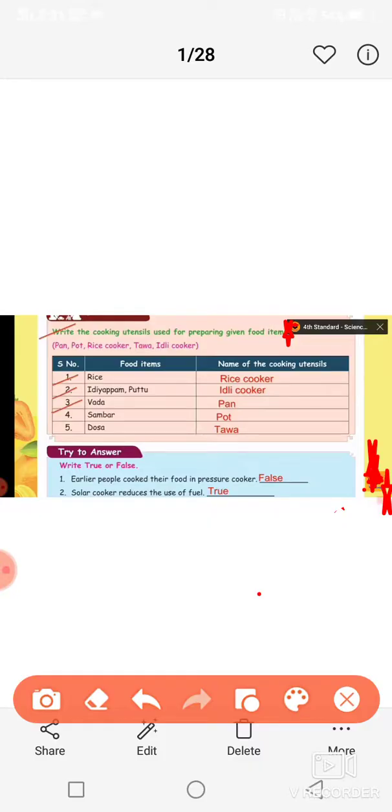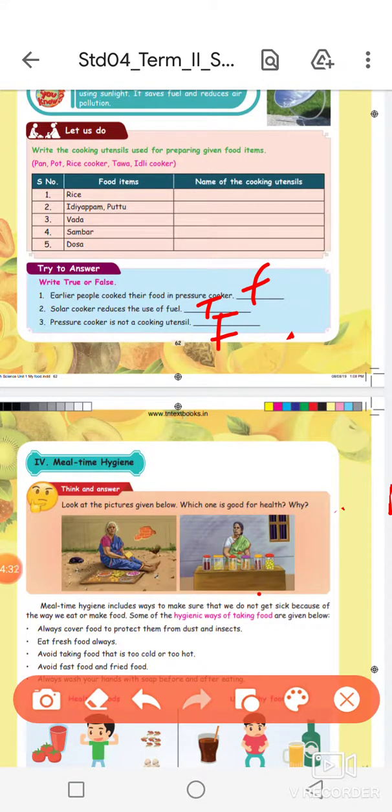Solar cooker reduces the use of fuel. The pressure cooker is not a cooking utensil. Then we move to the next — meal time hygiene.